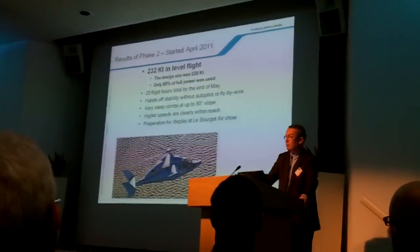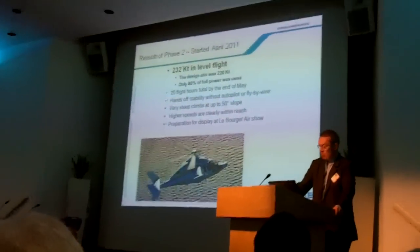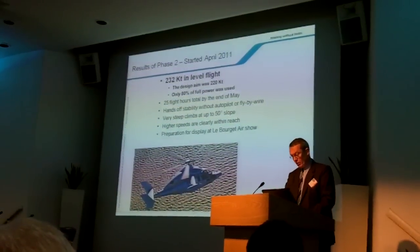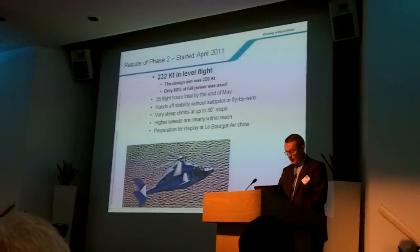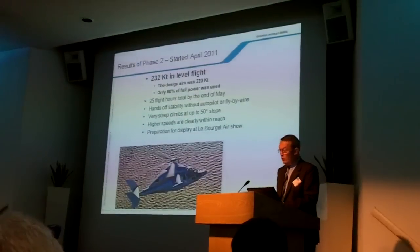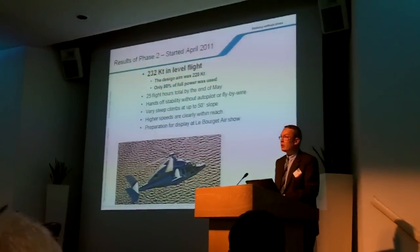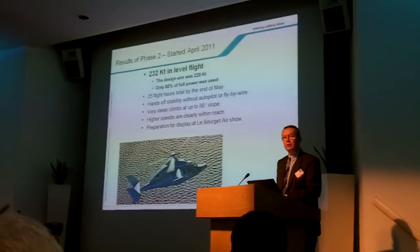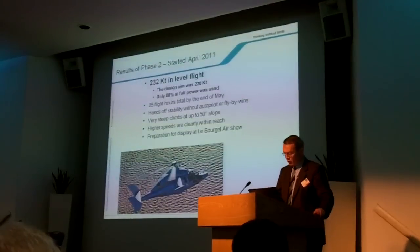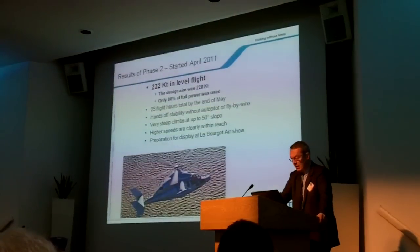Phase two started in April and used increased transmission power — full power of the main gearbox. During the second flight, the crew was able to surpass the design aim of 220 knots, achieving an impressive 230 knots, and I may underline, only at 80% of full power. The aircraft continues to show remarkable stability and maneuverability, even without any artificial stabilization.